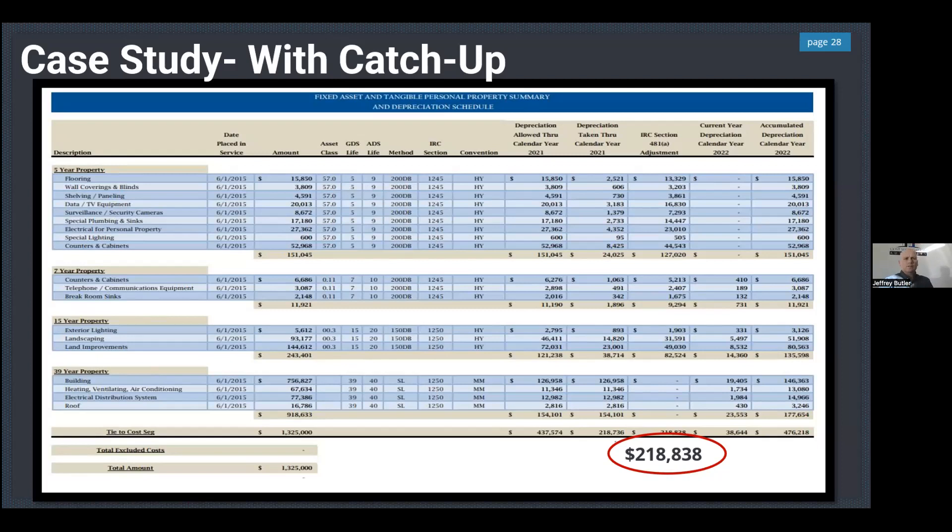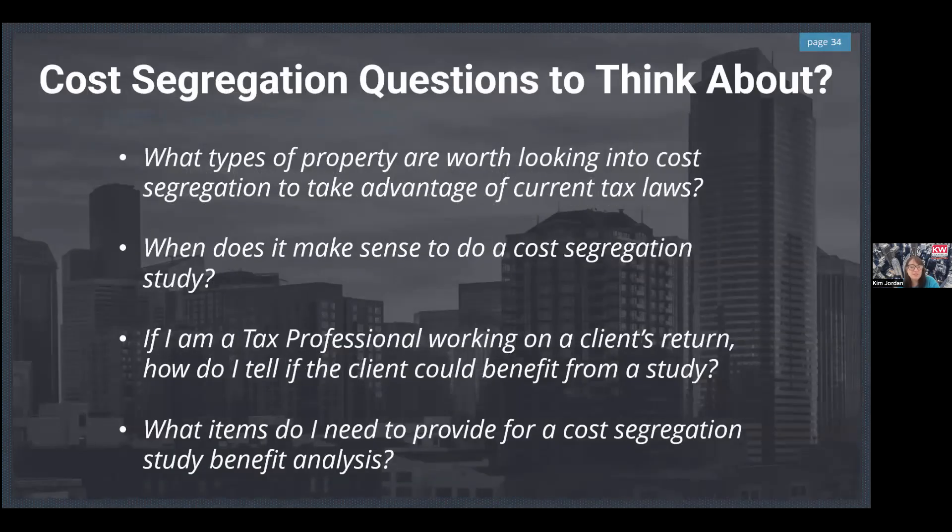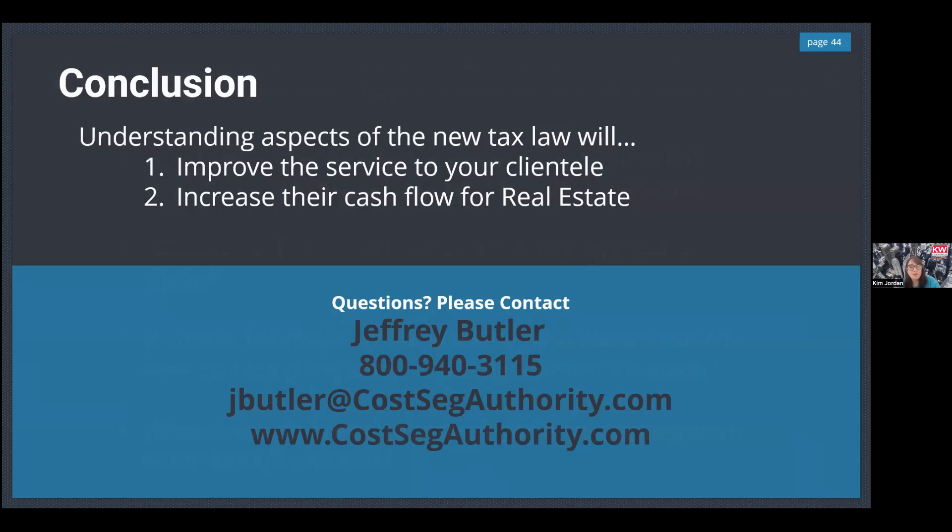It's a lot of information. If there are questions or anyone wants a free analysis, I'm happy to provide that — no charge, no obligation. We're happy to be a resource to you and your clients. We work across the country — Hawaii to Maine, Florida to Alaska, and everywhere in between.